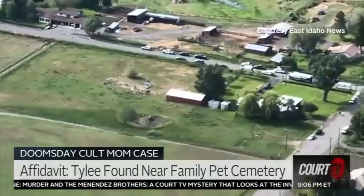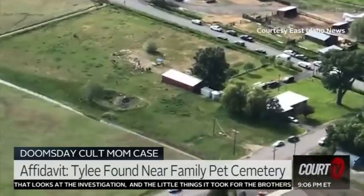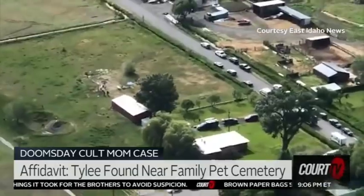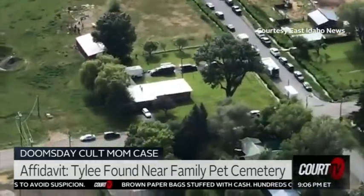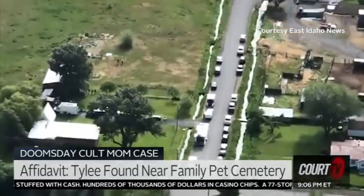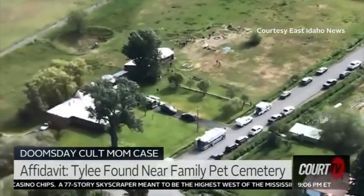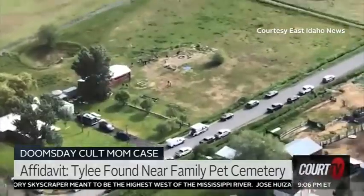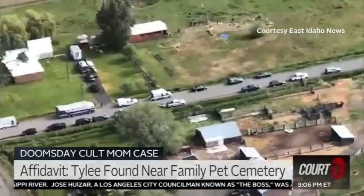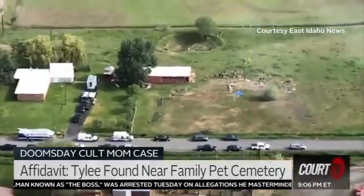Chad Daybell was sitting in his driveway. He was sitting in his car in his driveway watching the investigators as they started their dig. Then he moved his car across the street to his daughter's house and sat in the driveway from there, maybe to get a better view. But they said he intently stared at them while he did this. And the minute they discovered the head of JJ — the beginning of their excavations of human remains — Chad took off. He took off. They chased him, did a traffic stop, and arrested him. That was the last time Chad was walking around these parts.